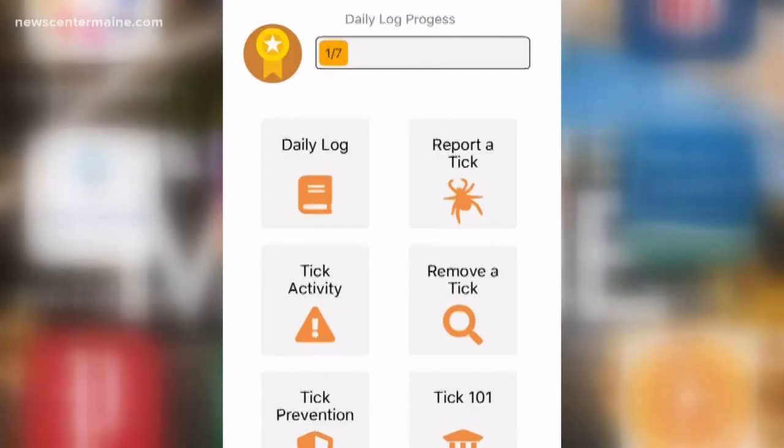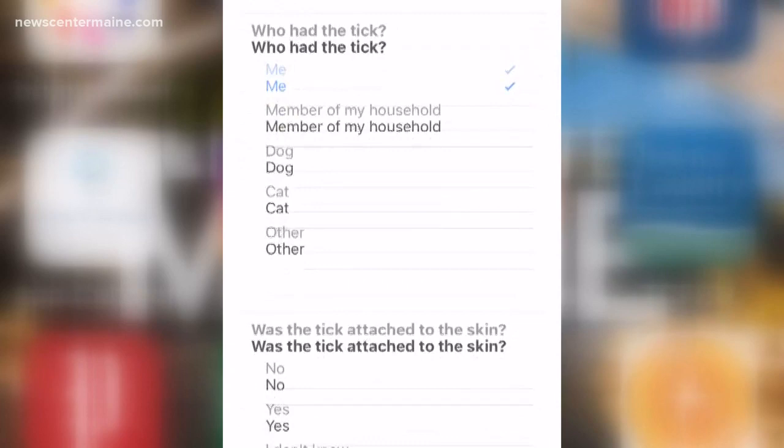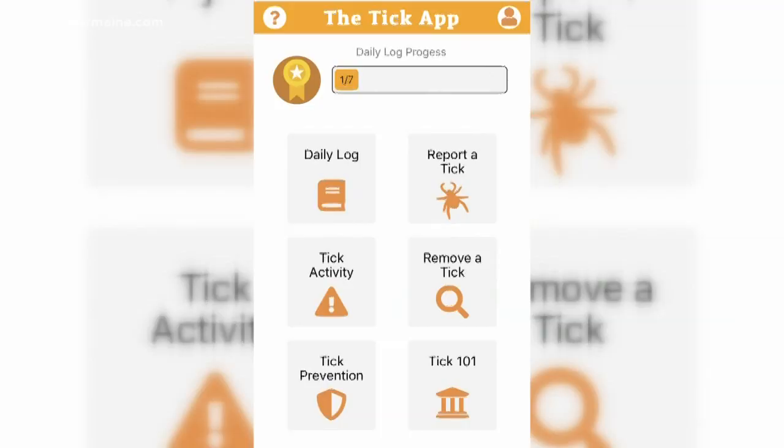The app allows users to take ownership against Lyme disease and at the same time provide researchers with valuable information on where and how often they encounter a tick. We can have information after people have been diagnosed with Lyme disease, but getting that information on tick exposure hasn't really been done — in part because it's really hard to get. That's what we're trying to do with an app, because everybody has a phone.